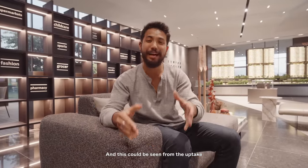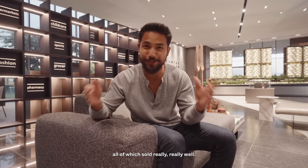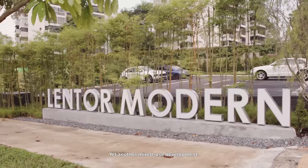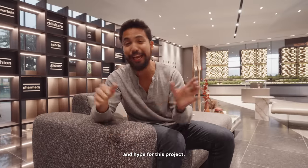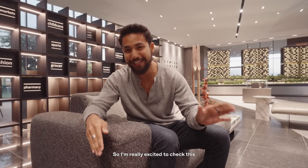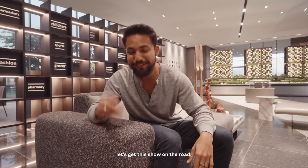Hey guys, Virun Dhan here. So apparently, we Singaporeans really love our mixed-use developments, and this could be seen from the uptake of Midtown Modern, Piccadilly Grand, and Passeries 8, all of which sold really well. So today, we are at Lentor Hill and we're going to be checking out Lentor Modern, yet another mixed-use development. Let's get this show on the road.